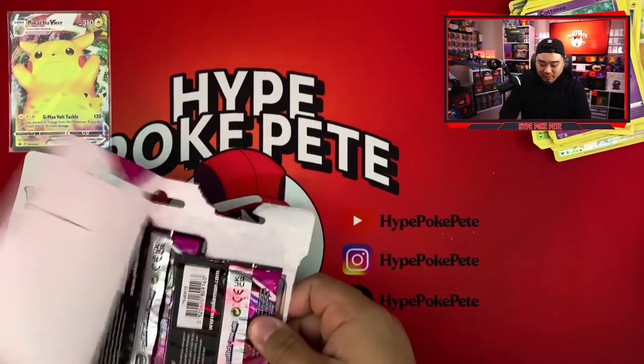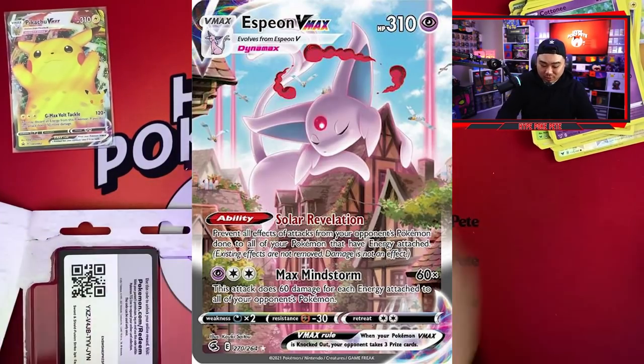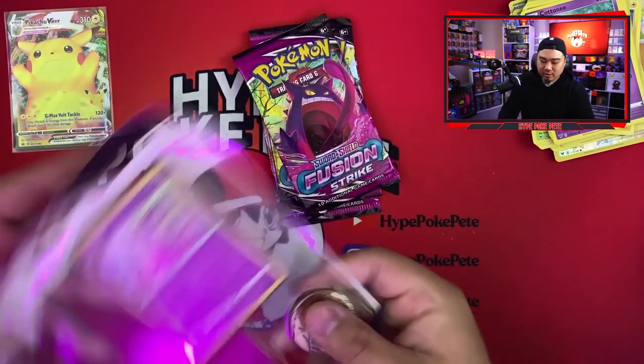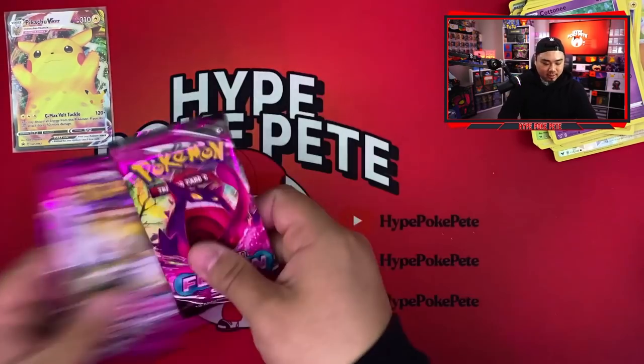We're moving on to Fusion Strike now. We already pulled the Espeon VMax Alternate Art which is lovely. Here's the code card and the promo card. Let's get into the Fusion Strike packs.